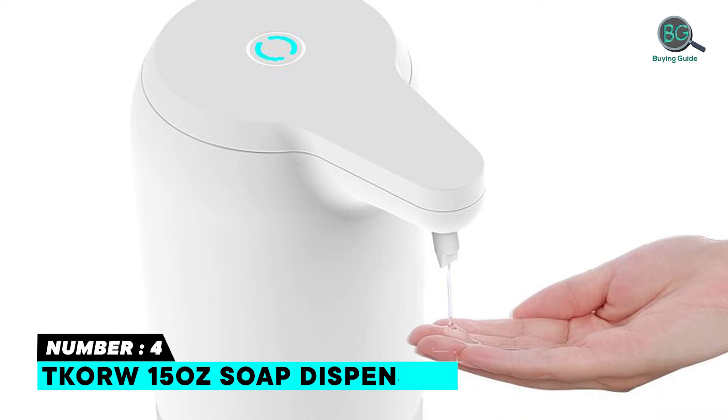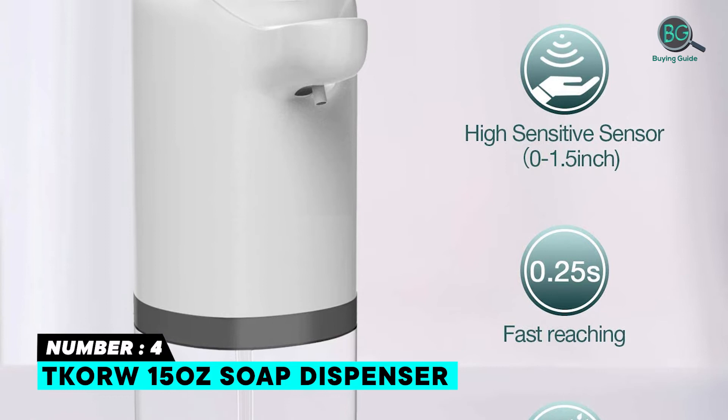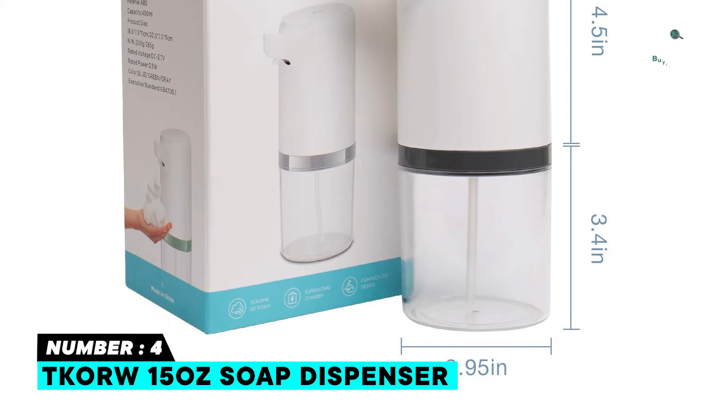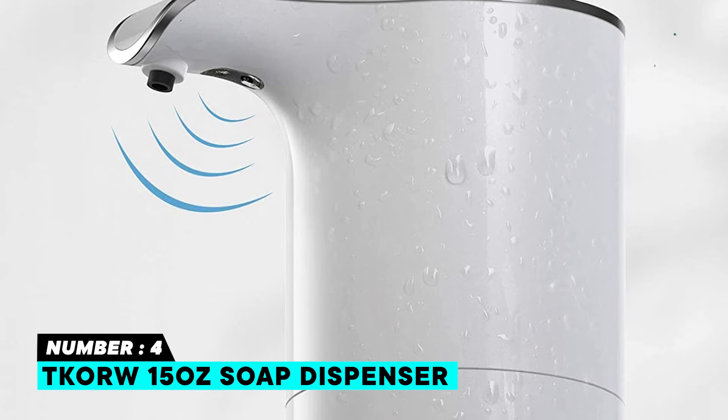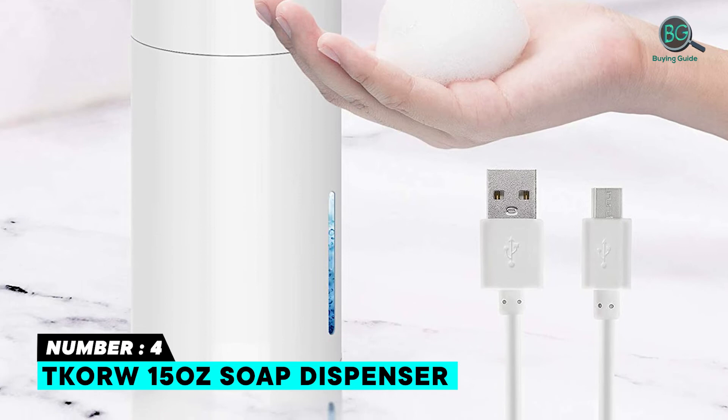Number 4: Tcora 15-Ounce Soap Dispenser. The next product on our list is the Kora 15-Ounce Touchless Foaming Soap Dispenser. The capacity of this automatic foaming soap dispenser is 450 milliliters, or 14 ounces. It features rechargeable battery with USB charging. The LED light is green when the unit is powered on and working, and the LED display will keep flashing when the battery is low. Touch the water drop pattern buttons on the two sides to adjust the foam volume.